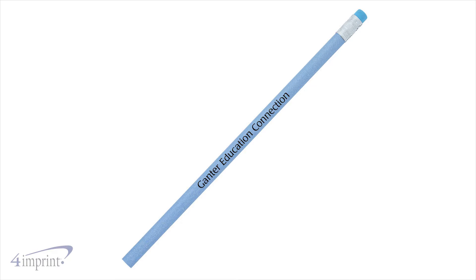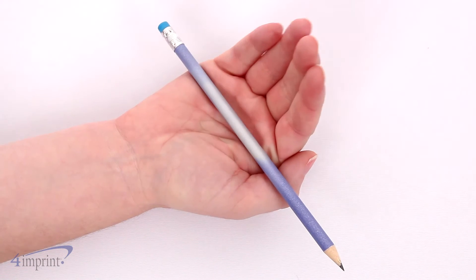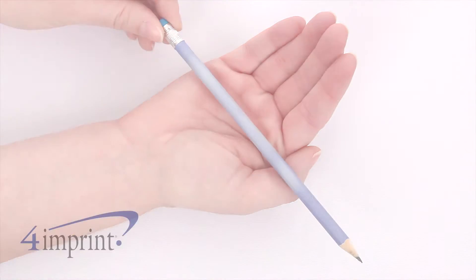Your price even includes your one color imprint on the barrel. Add a dash of fun to the office with a Sparkle Mood pencil from 4imprint.